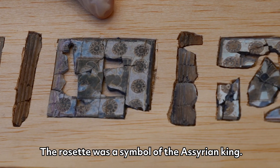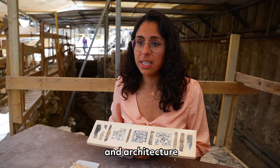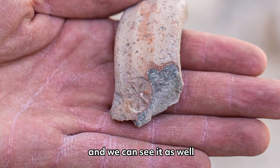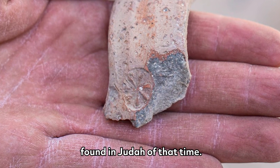The rosette was a symbol of the Assyrian king. We can see it on his clothes and architecture. It penetrated Judah at the end of the first temple period, and we can see it as well in stamp jar handles found in Judah of that time.